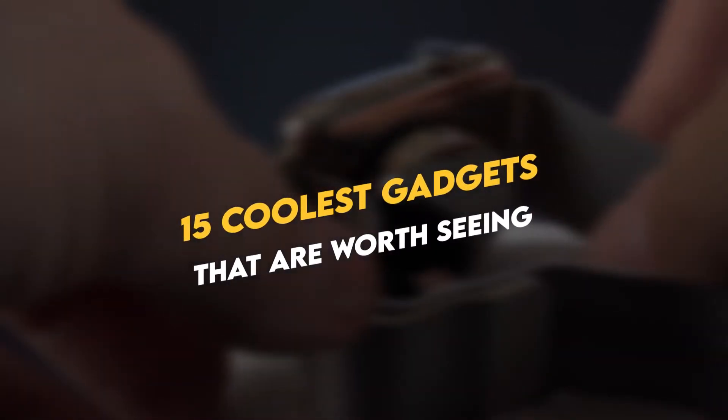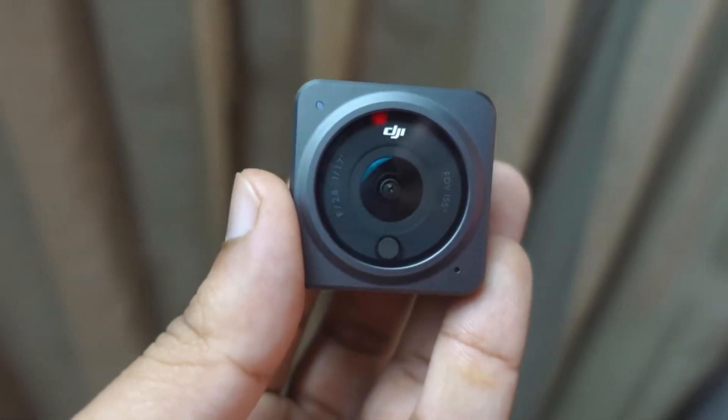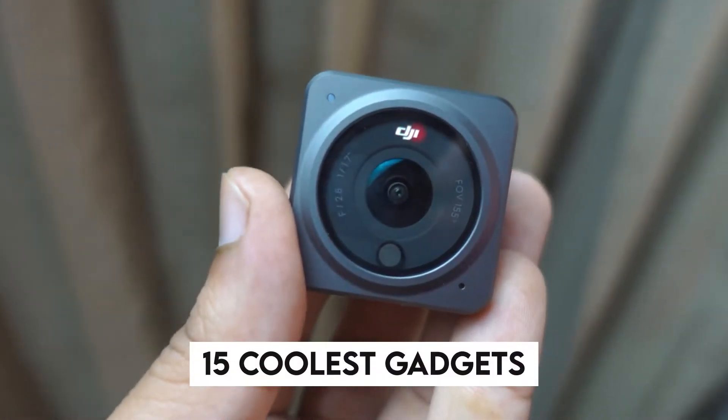Hey guys, it's time for some cool new tech. There's a bunch of useful devices and accessories for all occasions on the list. We're going to be looking at 15 coolest gadgets that are worth seeing.